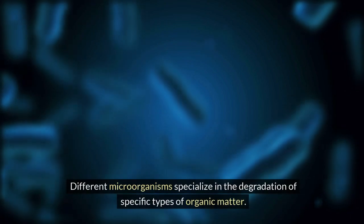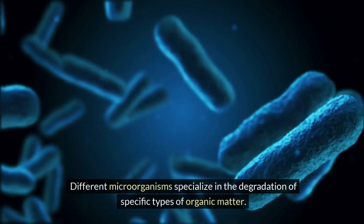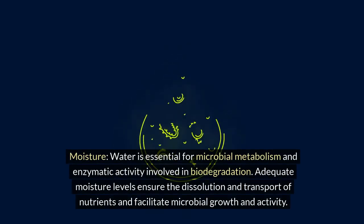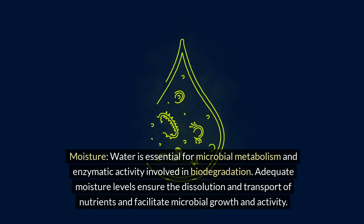Different microorganisms specialize in the degradation of specific types of organic matter. Moisture: water is essential for microbial metabolism and enzymatic activity involved in biodegradation. Adequate moisture levels ensure the dissolution and transport of nutrients and facilitate microbial growth and activity.